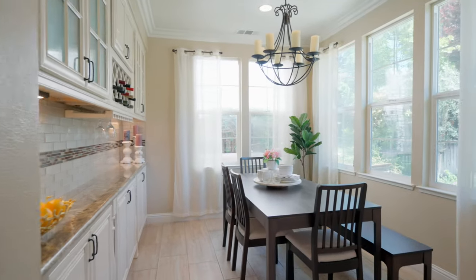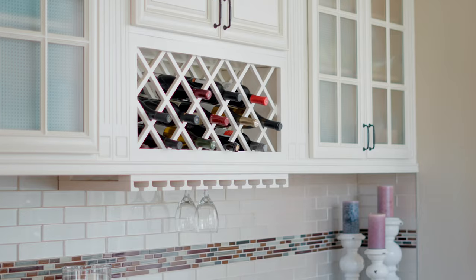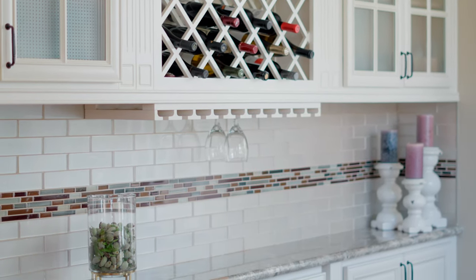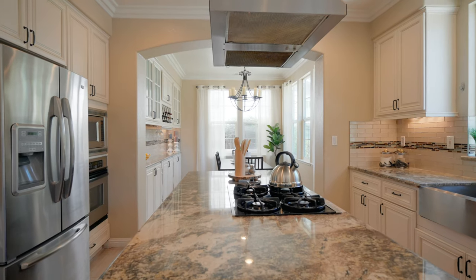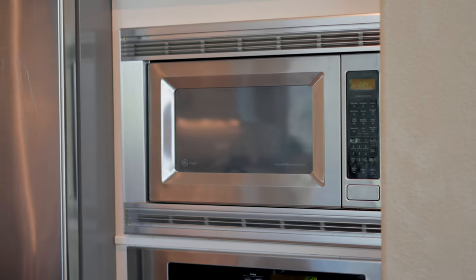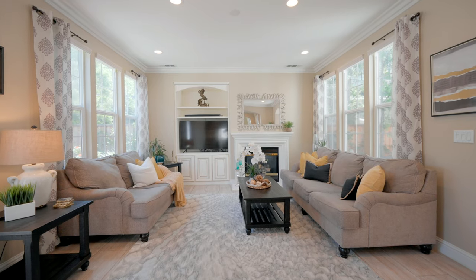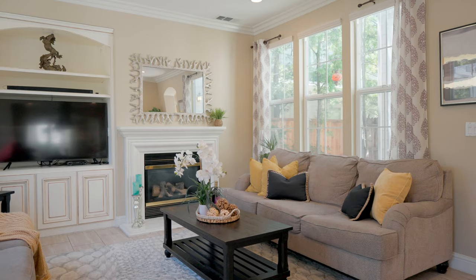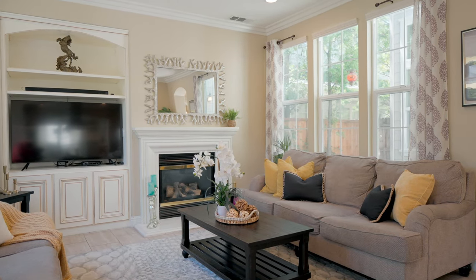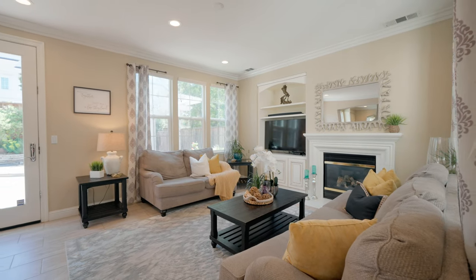The open concept kitchen with adjoining dining area and family room is truly the heartbeat of the home. The kitchen is a cook's dream featuring custom cabinets, granite counters with subway tile backsplash, and stainless steel appliances. The family room makes you feel right at home, offering a built-in entertainment center, cozy gas fireplace, and access to a beautiful and private backyard.